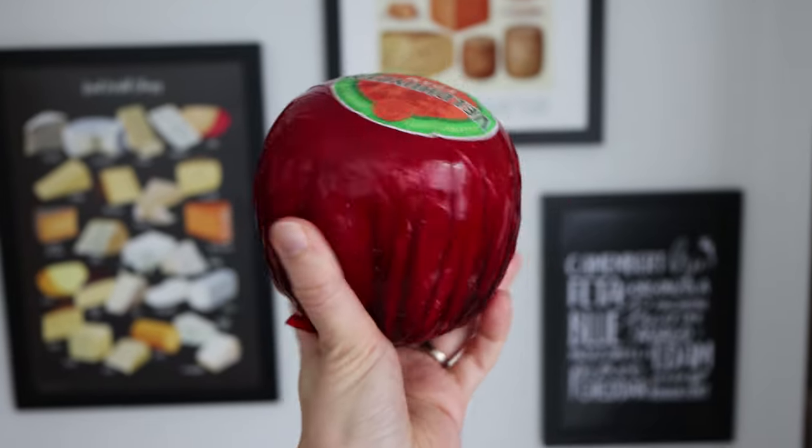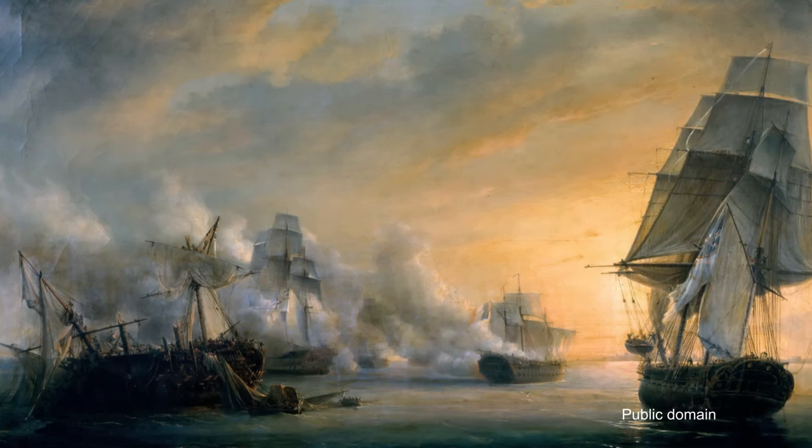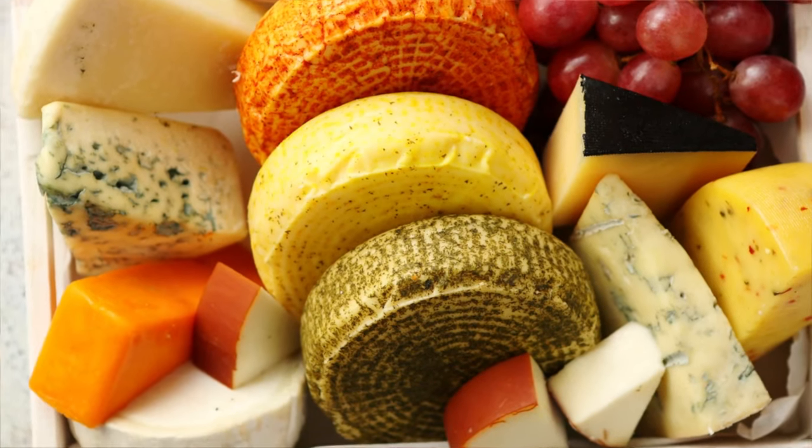Dutch Edam cheese looks like this. It's round, ball-shaped even. Its round shape has led to stories of it being fired from cannons in naval battles, helping snatch victory from the jaws of defeat. But most other cheeses aren't shaped like balls, nor do they inspire tales of victory against the odds.